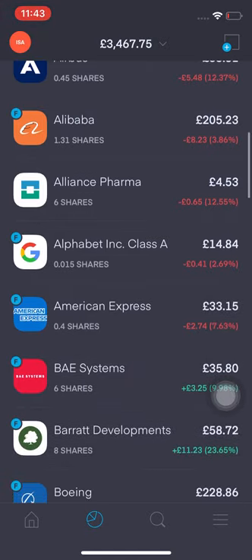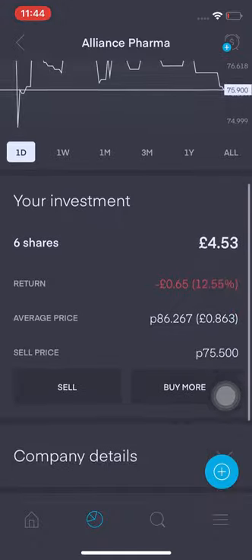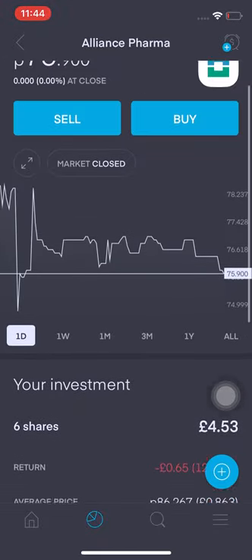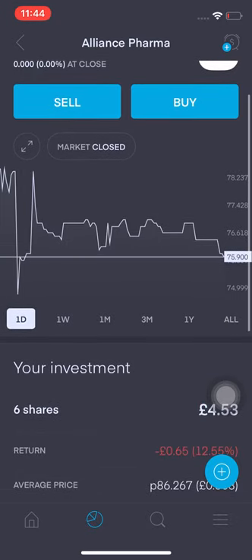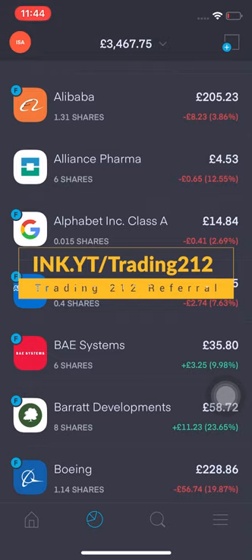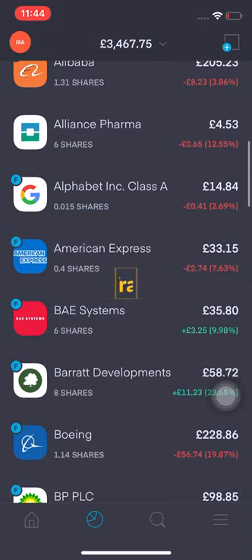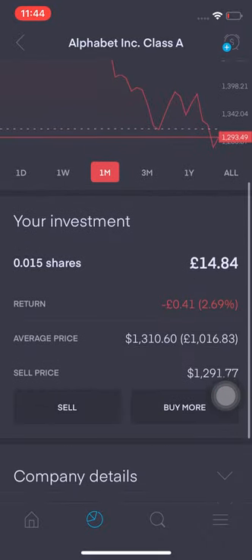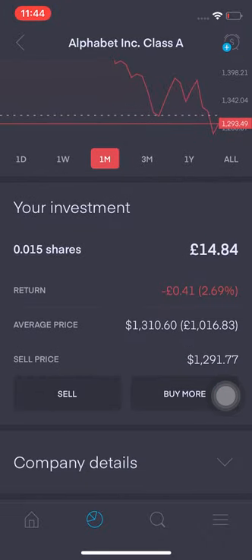Alliance Pharma is down 12.55%. I purchased them at 86p, so potentially on Monday I'll look at rounding that up to 10 shares — or actually I might just buy two, because it's not really what I want right now.